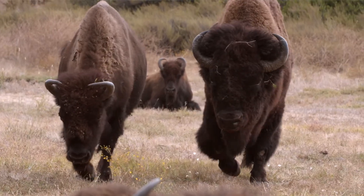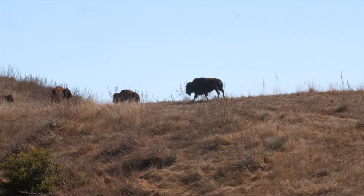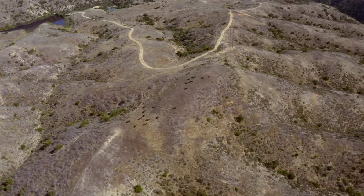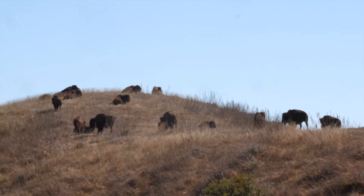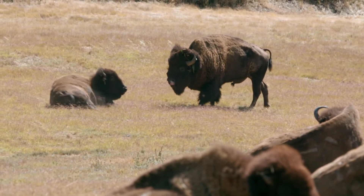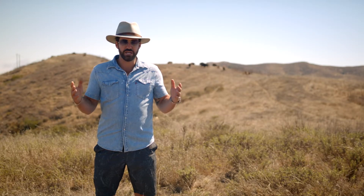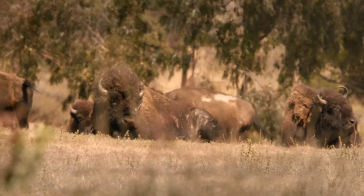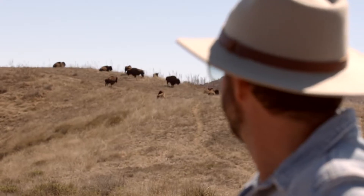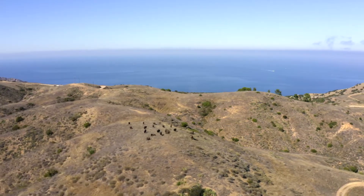The bison are not native to Catalina. They are not. I keep hearing all this talk about these bison being brought here for a movie. Supposedly it's the Vanishing American — a book written by Zane Grey they were making into a movie — but that footage never made it into the movie. This trip to Catalina, there's a surprise around every corner. It's very rare that you get to be this close to a herd of wild bison anywhere, let alone a few nautical miles off the coast of California.